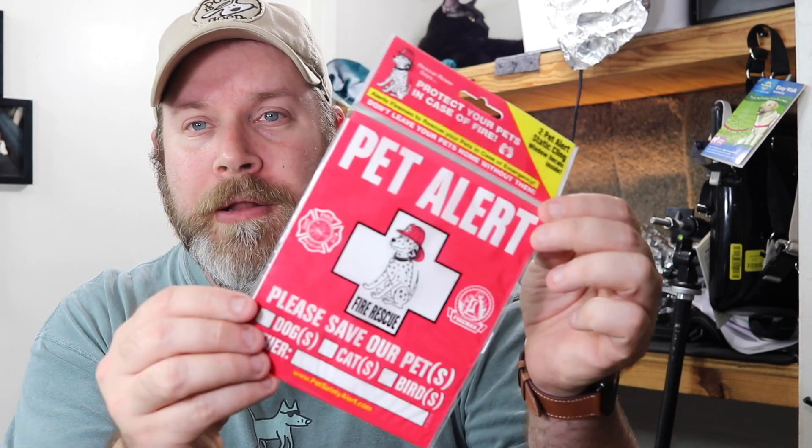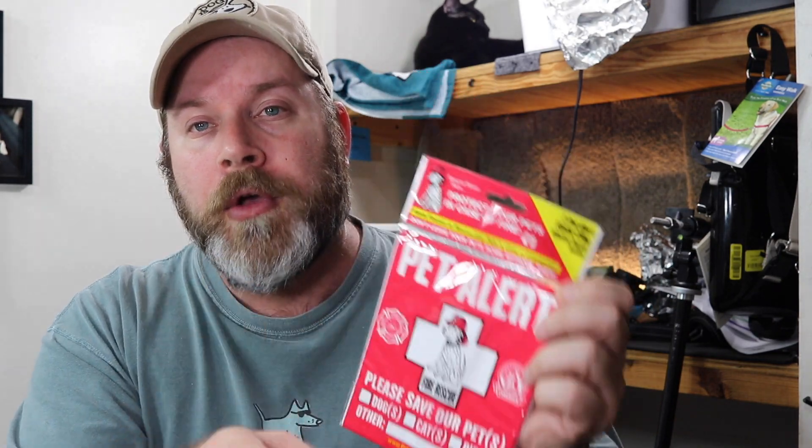Alrighty guys, I'm here, Mr. Pickles is here, and we want to make sure you know about the pet alert to put on your front window. So I'm going to tell you all about it right on the other side. Deuces!